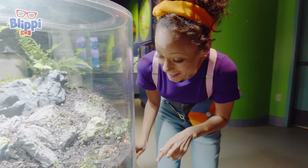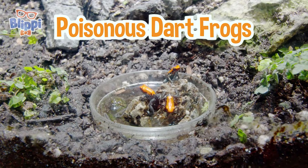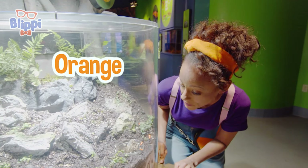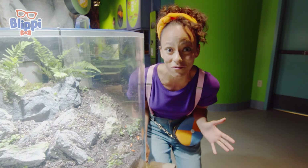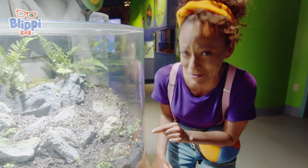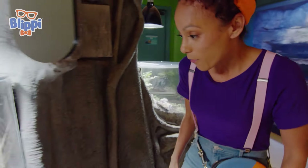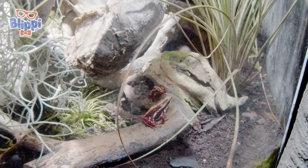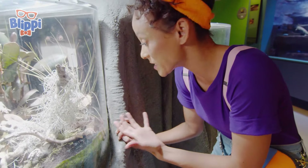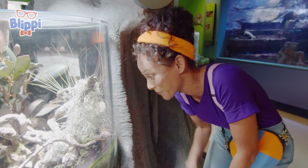Look at this — these are some of the teeniest, tiniest frogs I have ever seen! These are poisonous dart frogs and can typically be found in the rainforest. It's like a red-orange color! Poisonous dart frogs come in so many different sorts of colors, and their bright colors tell animals and people to stay away — because they're really poisonous! But they're so cute! These have white stripes down their back. They're poisonous because of the poison in the food that they eat — you have to stay away!